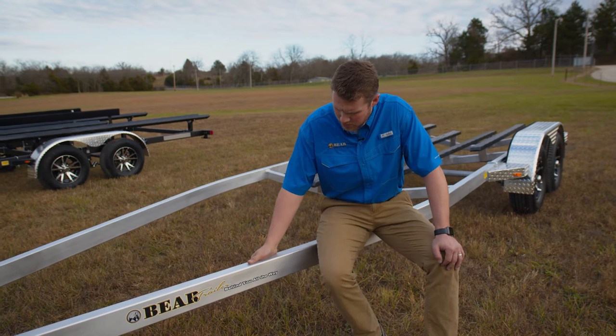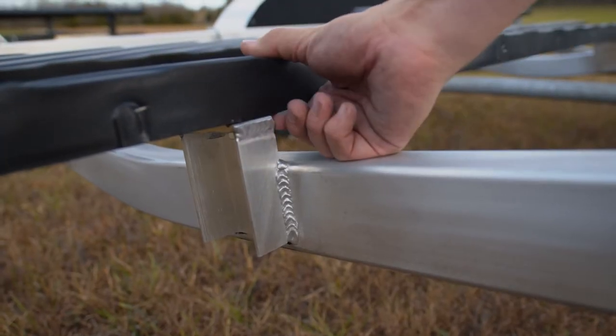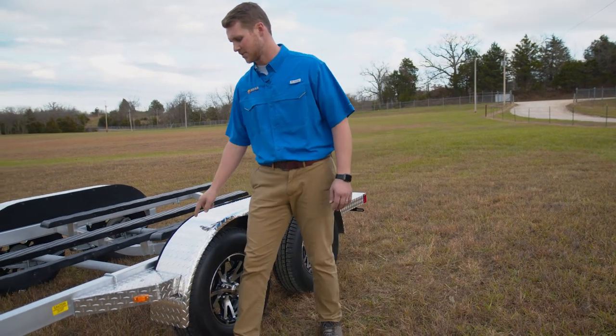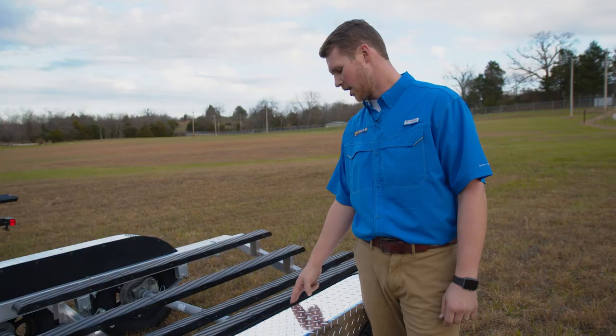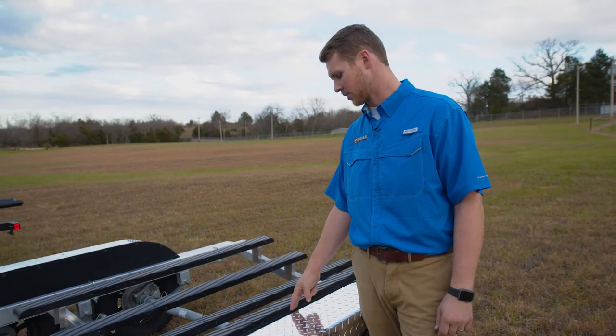For salt water and other harsh conditions, we have our tubular aluminum trailer, which has our extremely durable C-channel bunks. On our aluminum trailers, we have a tread plate fender and step. On the inside, we have an ABS fender skirt held on with a durable plastic fender clip to help prevent from scratching your boat.